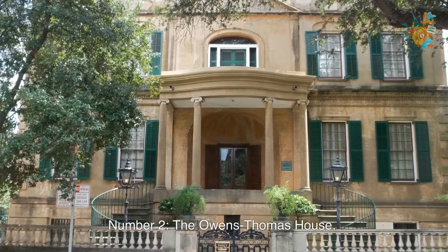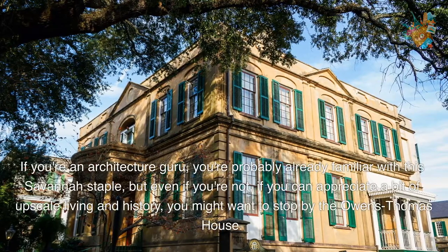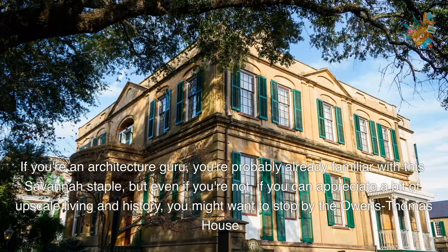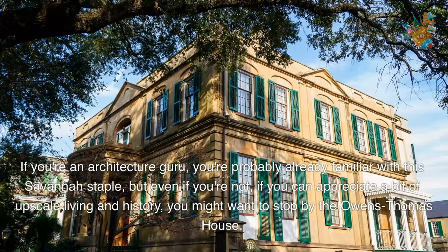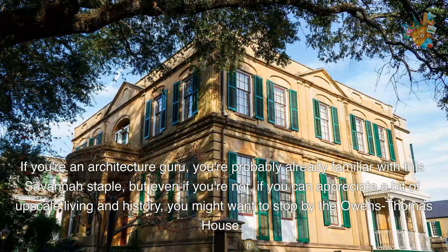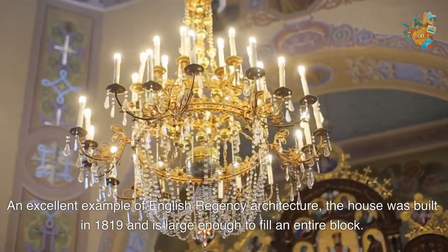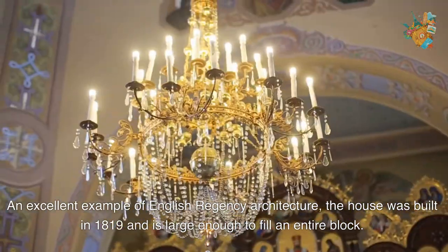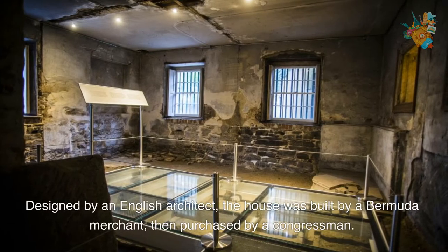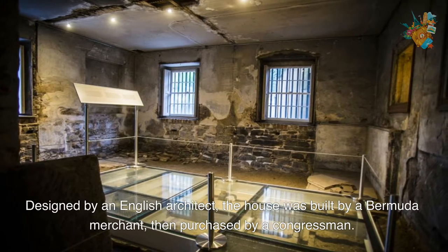Number 2. The Owens-Thomas House. If you're an architecture guru, you're probably already familiar with this Savannah staple, but even if you're not, if you can appreciate a bit of upscale living and history, you might want to stop by the Owens-Thomas House. An excellent example of English Regency architecture, the house was built in 1819 and is large enough to fill an entire block. Designed by an English architect, the house was built by a Bermuda merchant, then purchased by a congressman.